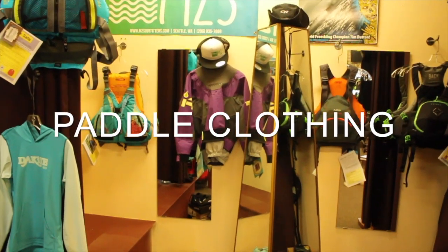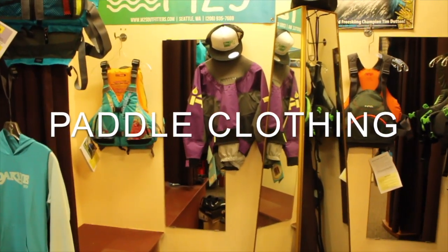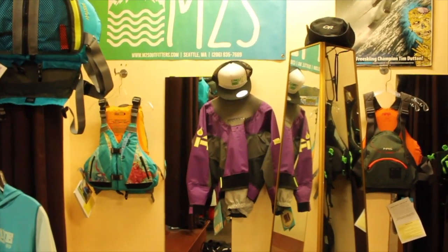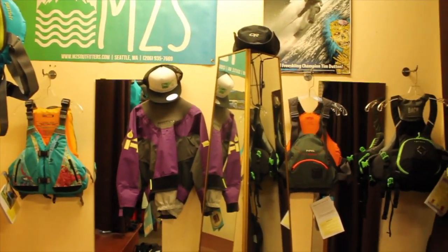Hey there, welcome to Mountain of Sound Outfitters, your local paddle sports store here in West Seattle, Washington. Today we're going to talk about different outfits you might want to wear out on the water.